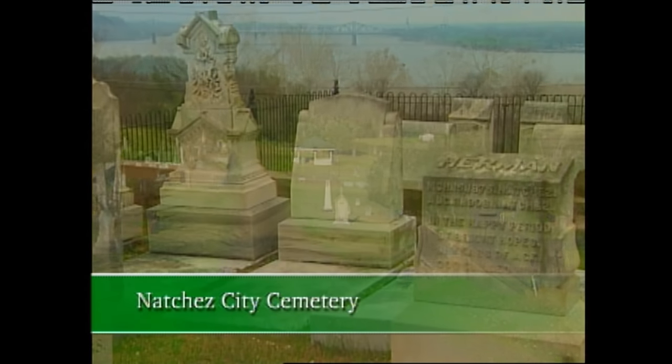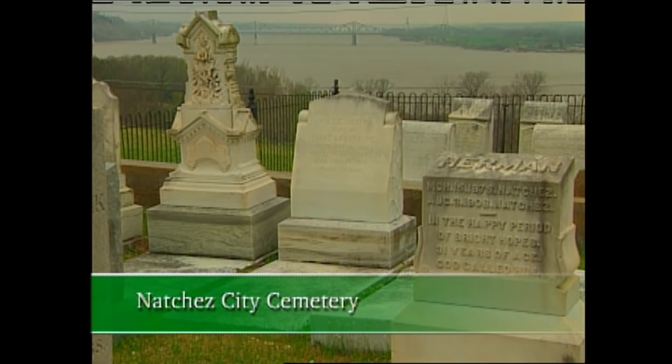The cemetery is positioned high on a bluff overlooking the mighty Mississippi River. Graves here date back as far as the late 1700s. The roses in the cemetery — some of them are probably older than 80 years, maybe even 100 years old — and they've survived without any care for all that time.